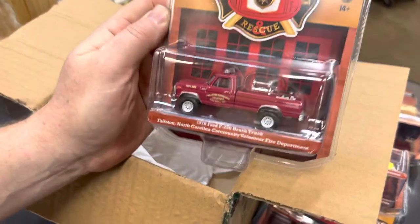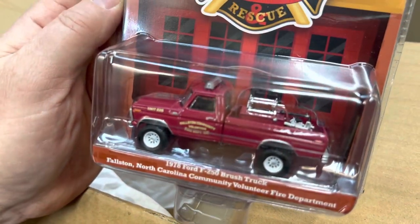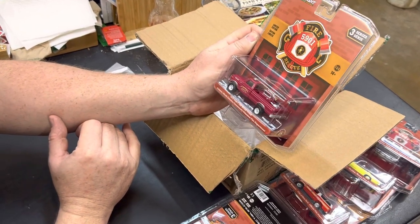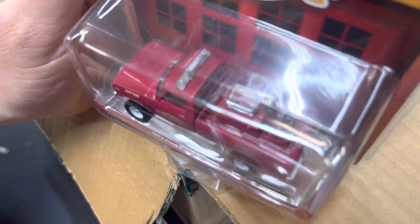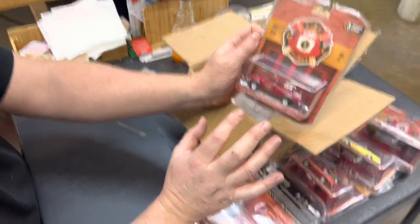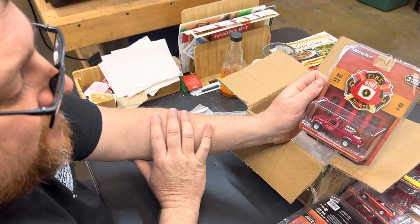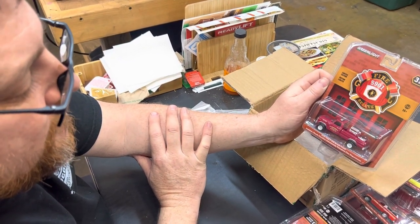Last but not least, a '78 Ford F-250 brush truck, Falls, North Carolina Community Volunteer Fire Company. This is a body style a lot of people like — Bigfoot had this body style. These always look better with bigger wheels and tires. Really cool piece — it's got the apparatus in the back: a pump, hose, a couple tools like a hi-lift jack. Being this type of vehicle, they do store water on board — there's a little tank in the back. They'd probably put Indian tanks in them too, for brush fire type situations. Indian tanks, for those of you that don't know, were like backpacks — heavy metal backpacks with hoses that you physically had to pump.